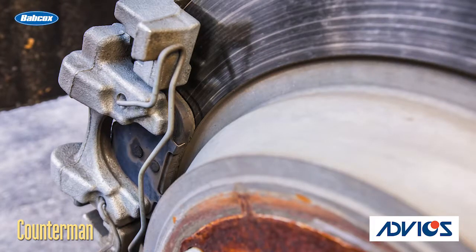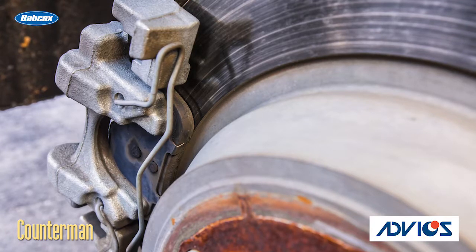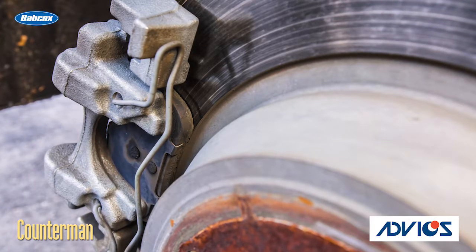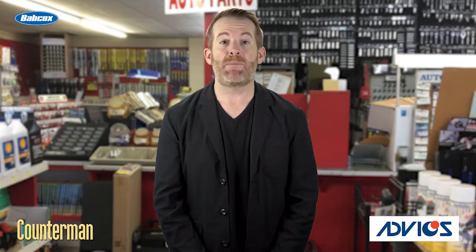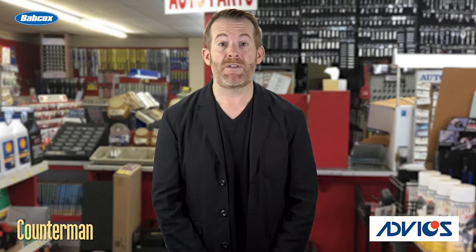The pads create friction when the brakes are applied, converting the kinetic energy of motion into heat. Most of the heat is dissipated through the brake rotors, but the pads also get hot. A hard panic stop or riding the brakes continually while mountain driving can raise brake pad temperatures several hundred degrees. And the hotter the pads get, the faster they wear.